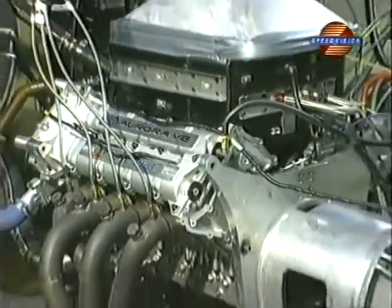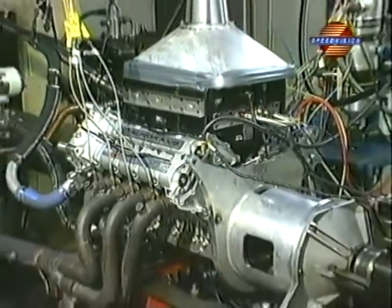Virtually all of the early Indy Racing League development was done here as well — cylinder head and block design within General Motors, with all of the development done here at KTEC.